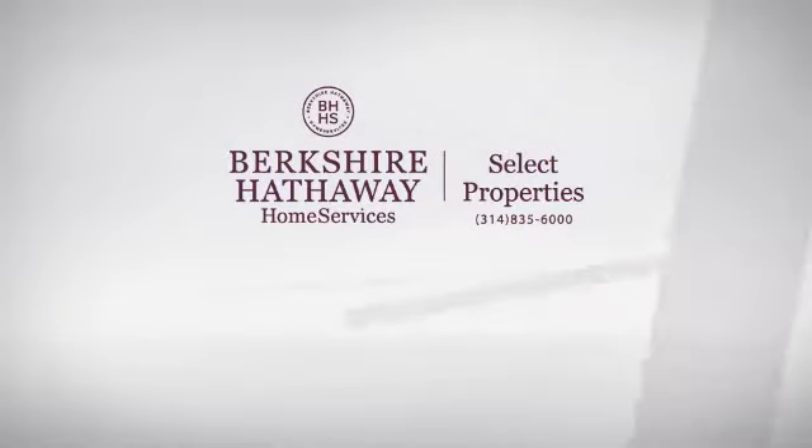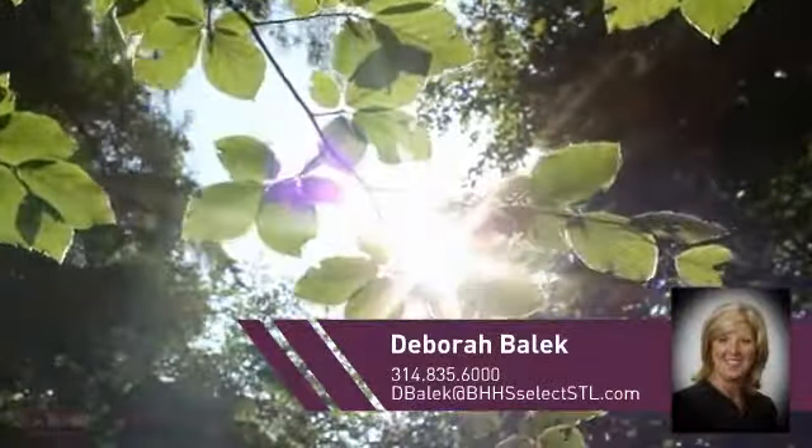At Berkshire Hathaway Home Services, you'll find a wide selection of listings. This video is brought to you by your real estate agent, Deborah.